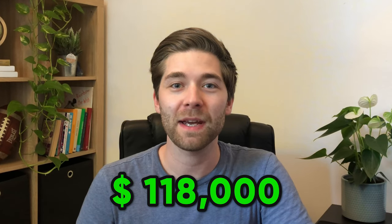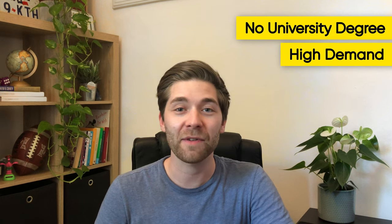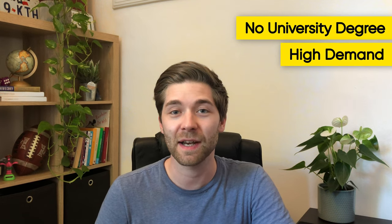This is how much money you can make on average as a frontend developer in the USA. You don't need a university degree, the job is in high demand, and you can learn everything that you need to know in 6-10 months. Wait, is it really that simple? Let's find out in this video.